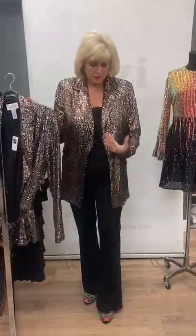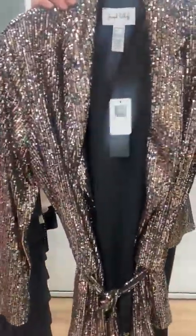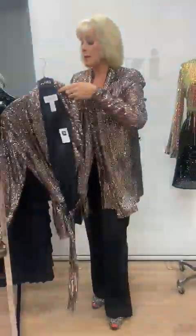You can wear it as a classic blazer, or you can wear it with the tie around there as well. It's a mid-waist tie and that just defines your waist.